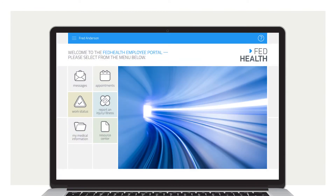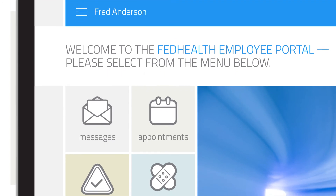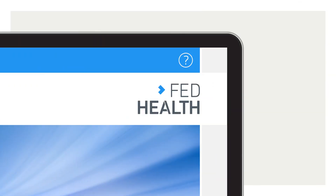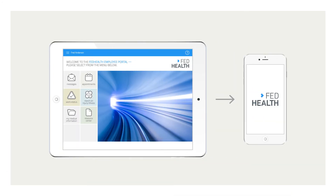Also included, FedHealth's employee engagement web portal, allowing administrators, employees, and applicants a single secure access point that can be branded to your agency's website from both tablets and smart devices, providing a seamless user experience.